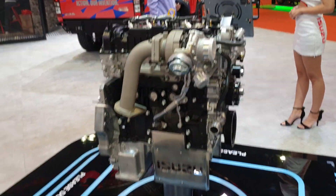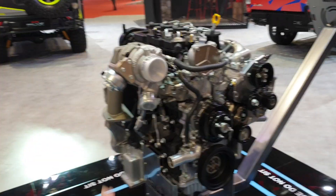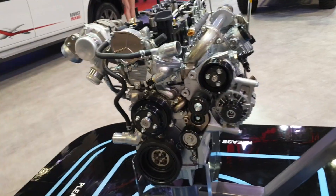They have a track record for it because of their Dura Miles campaign — their 3 liter D-MAXs will cover Bangkok to Singapore in one tank without needing to refuel.